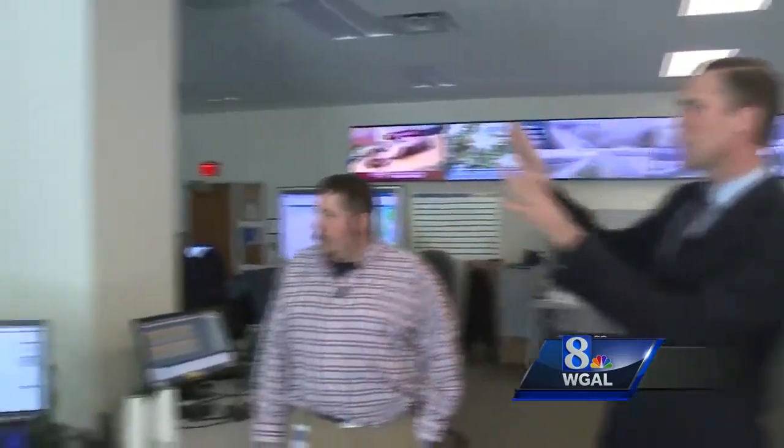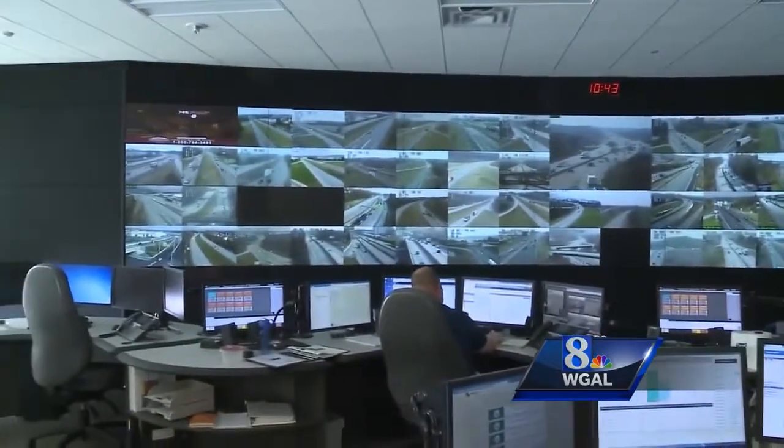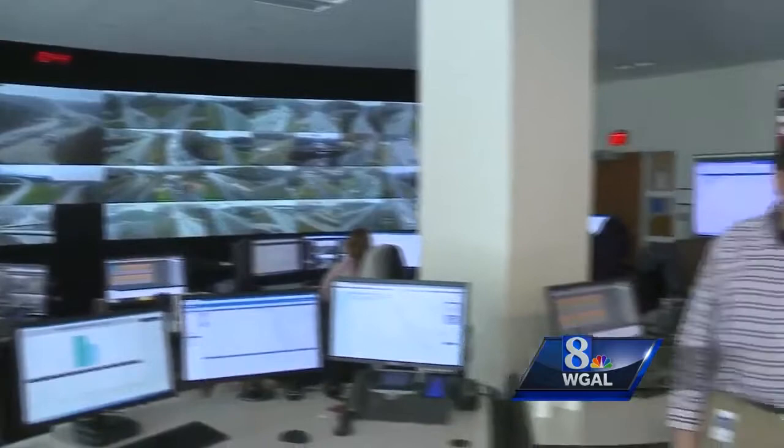Hey there, guys. Inside PennDOT's Eastern Region Traffic Management Center at the Pima Building — this is an unbelievable place. There are nearly 100 cameras from around the Susquehanna Valley tracking traffic at all times, and we are here with Jason Hoffman from PennDOT.